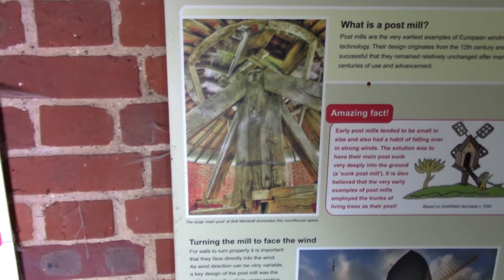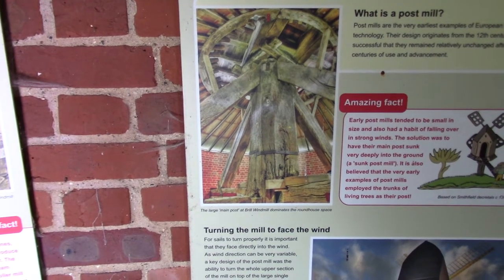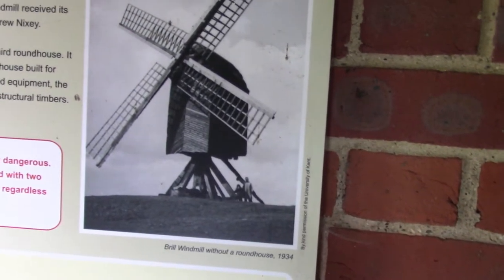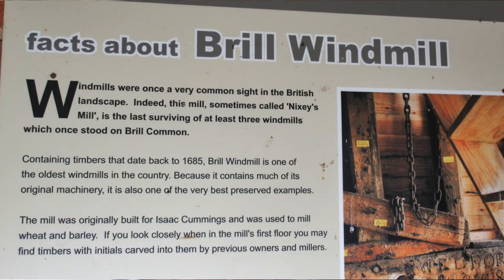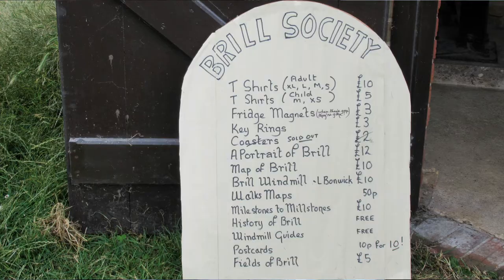This is where we are now. The large main post at Brill Windmill dominates the roundhouse space. 1934 - that was open. That's that photo there. 1934, this is where we are now at the bottom - use of storage. All bricked up now. A little shop.